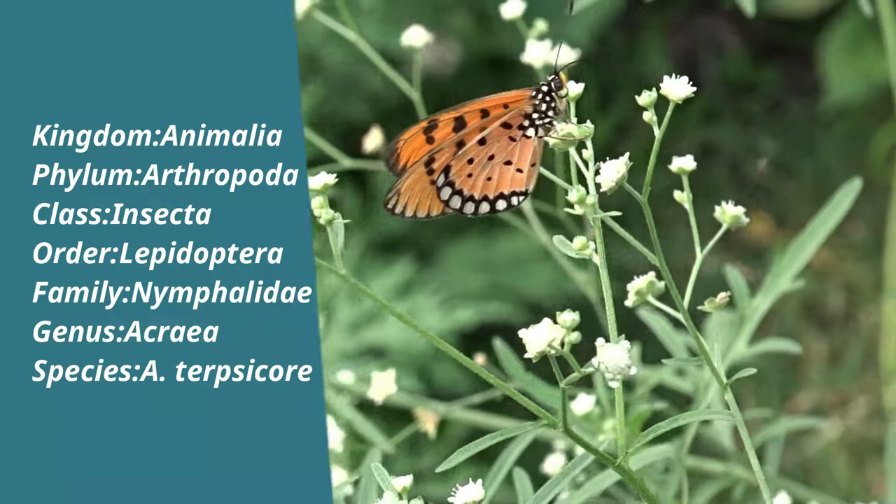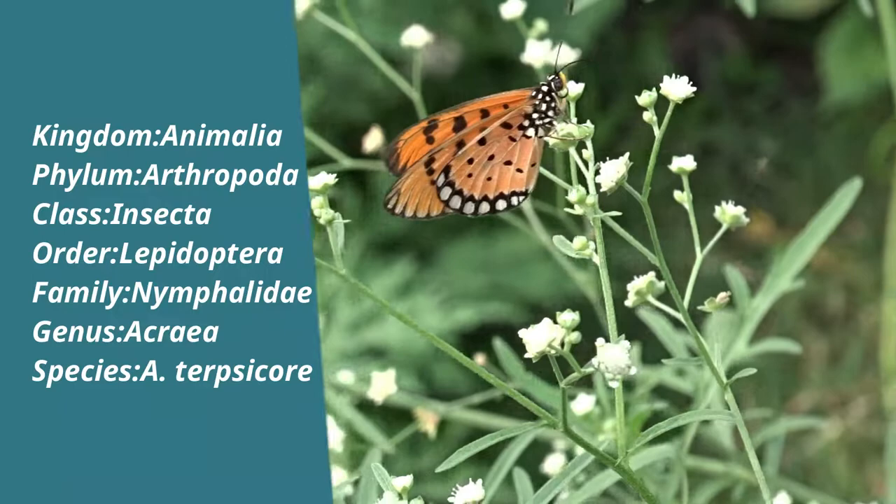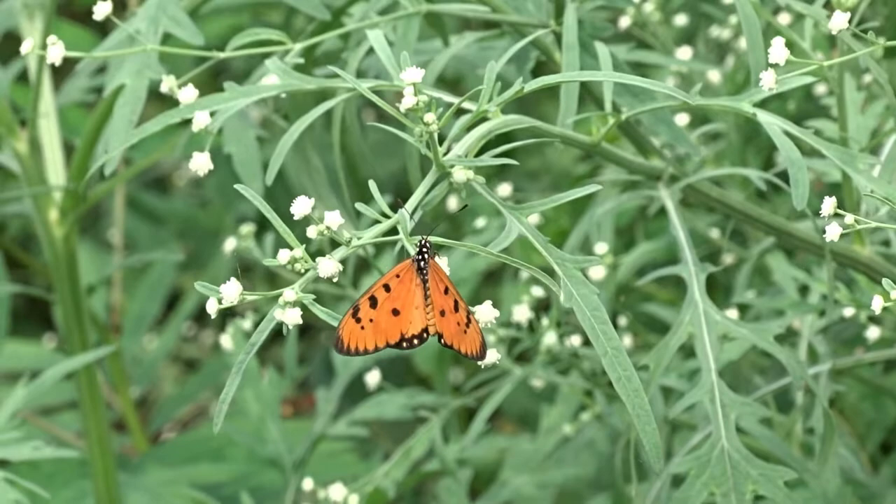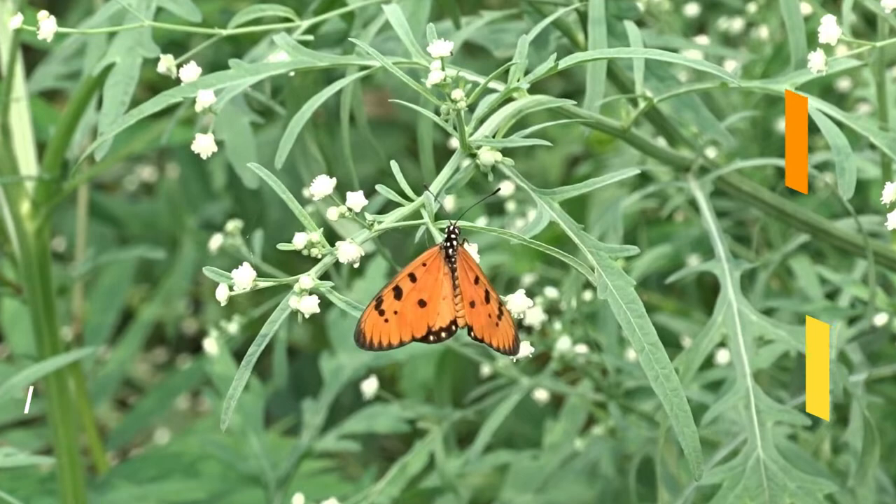Tawny Coster is a very commonly seen species along the grasslands and open scrub forests. This showy butterfly has handsome orange-brown spotted wings which display its toxicity and indicate any predator to stay away from it. They tend to have a bold attitude and do not easily flee away even in human presence.